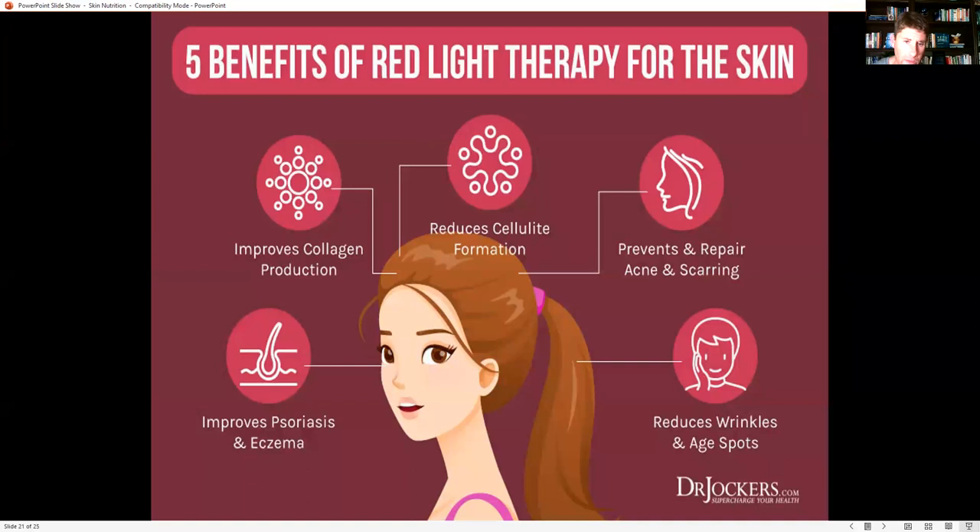Now let's talk about red light therapy — one of the best therapies to support good skin. It has been shown to reduce wrinkles and age spots, prevent and repair acne and scarring, reduce cellulite formation, improve collagen production, and improve psoriasis and eczema. It does this because it stimulates the mitochondria within the skin cells. When we have a lot of oxidative stress, it damages the mitochondria and skin cells are not able to produce energy effectively.